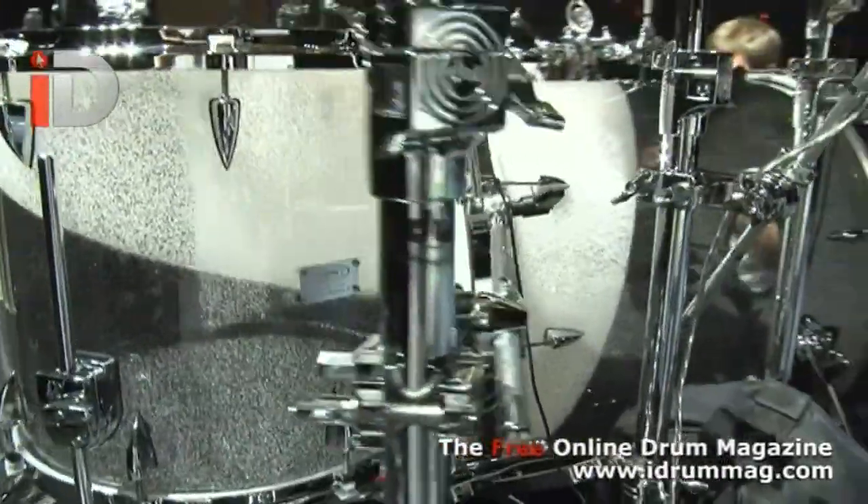Hi, I'm Daniel Jensen, I'm Travis Barker's drum tech, and we're going over the Blink 182 UK-Euro touring kit for this tour.